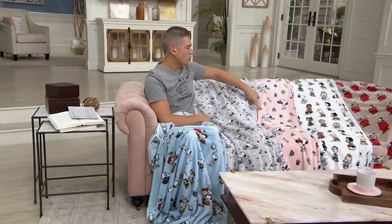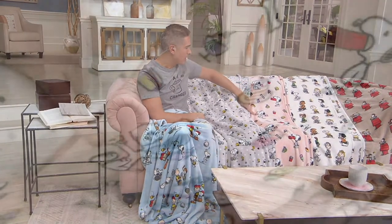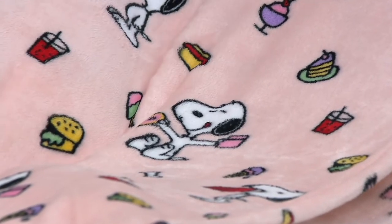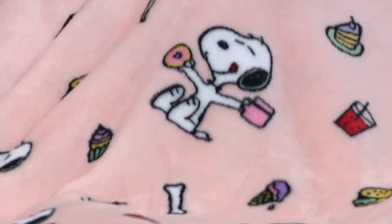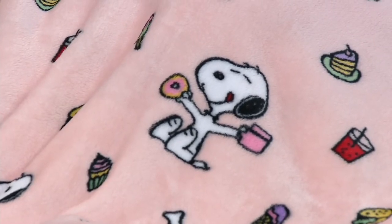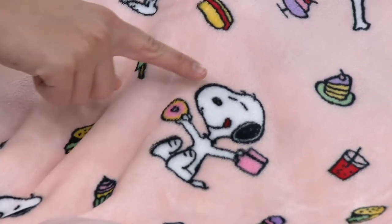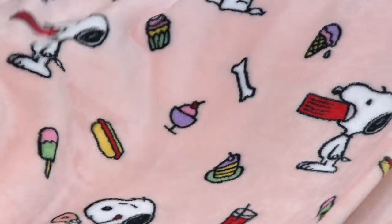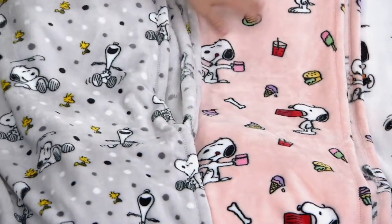Here is Snoopy Snacks — this is my favorite one. He's got a little donut and a cup of coffee in his hand. There's a little floating cake, maybe that's a margarita over there, and then of course bones and bowls.